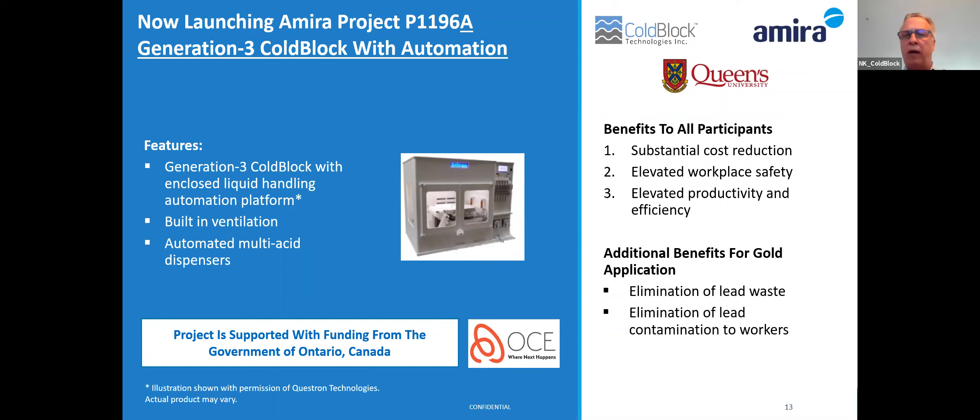This was also made possible through our collaboration with Questron Technologies, based here in Mississauga, Ontario. We chose to work with Questron because of their engineering expertise with automation, their long-standing history with automation in global markets, and their proximity to CoBlock — approximately an hour away — which makes for great efficiency, particularly when we are able to meet in person.